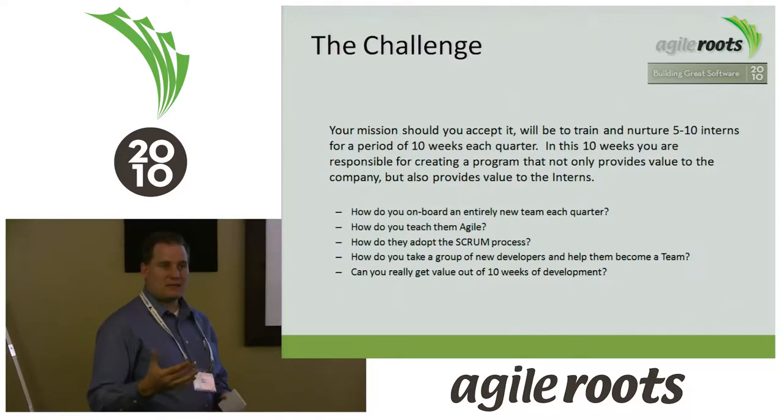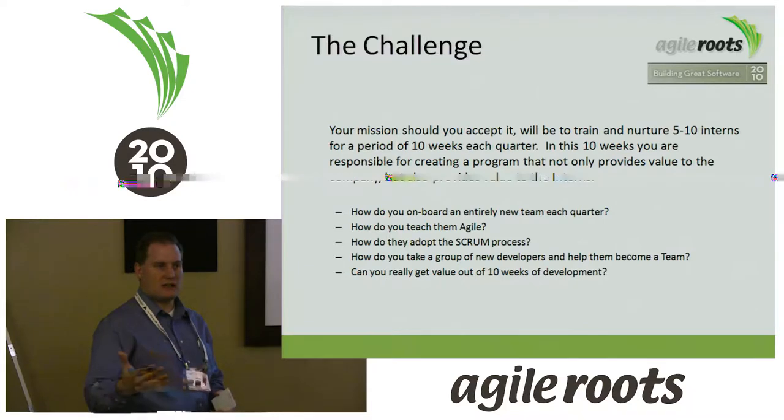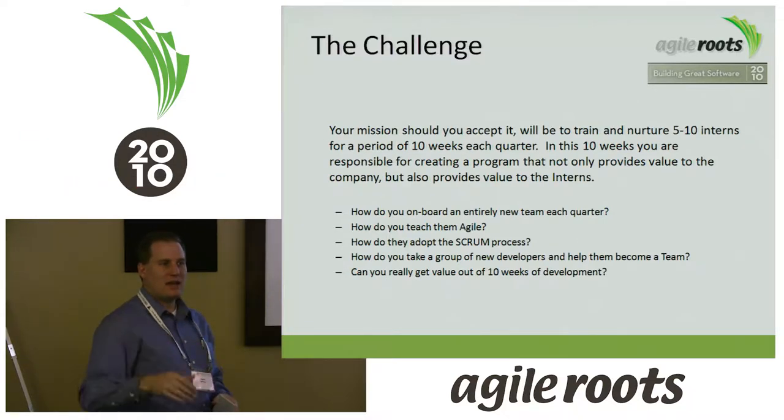At the same time, we wanted to give value back to those interns — so they could take something from the experience that would enhance their skill set, make them more profitable when looking for work, give them experiences they can relate to and say, 'I've done this, I've done that,' so they'd get a better starting position wherever they go.